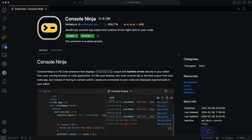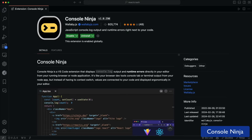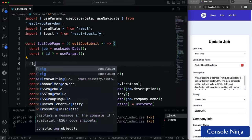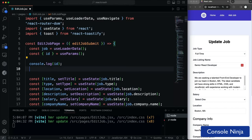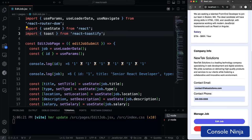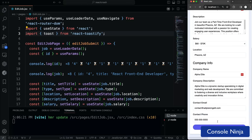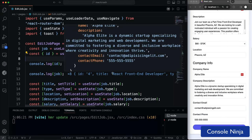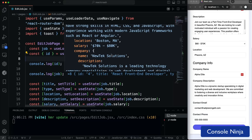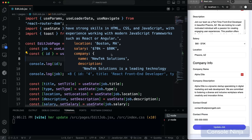Next up we have Console Ninja, which is a great extension by Wallaby. There's a premium version with a ton of features, but I really just use this to show the result of a console log directly in the code. So if you're running your application, whether it's React or whatever it might be, it will show the logs directly in the editor as your page loads and your code runs. It's great when you're working with JavaScript and you just want to see the console logs without having to go into the browser console at all.